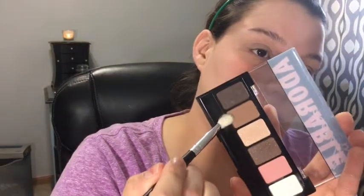Now I'm going to go into this brown shade from the Adorable by NYX palette. I'm using a Morphe blending brush — no name or number on it. I'm going to get it coated and put this in the crease. It's definitely pigmented — a nice good brown crease shade.